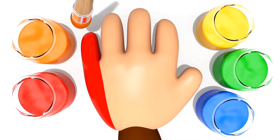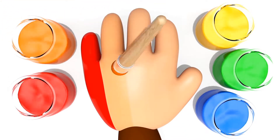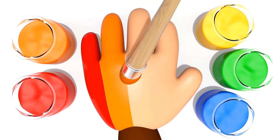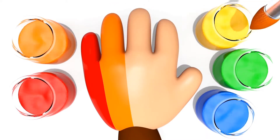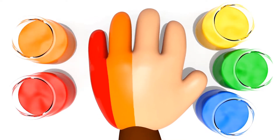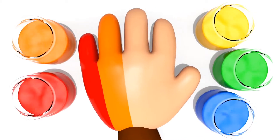Cool. Here I am, here I am. How do you do? Orange? Yeah. Let's play. Yellow color, yellow color.